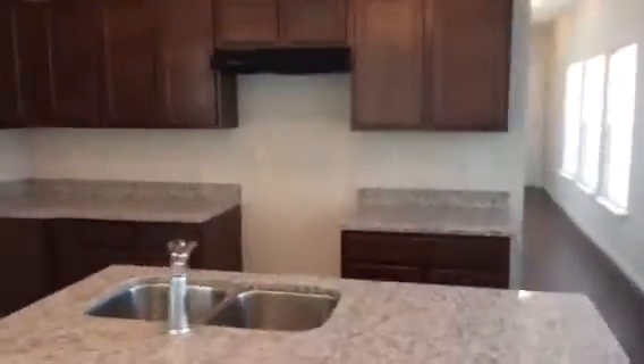The kitchen has granite tops and an island countertop. There's a sliding door that leads to the backyard. We'll install appliances before the resident moves in.